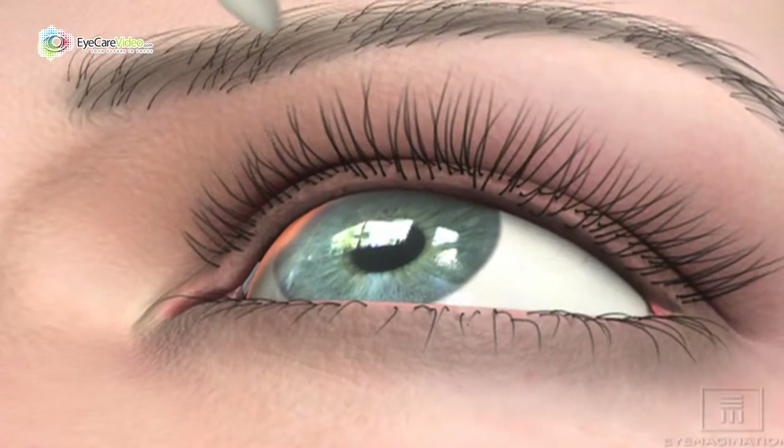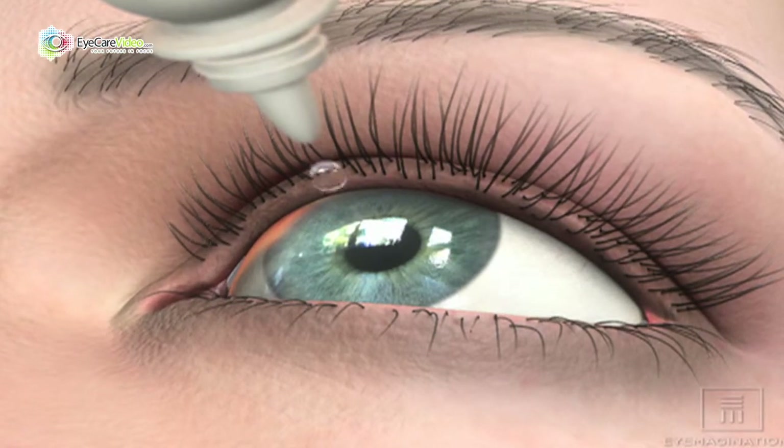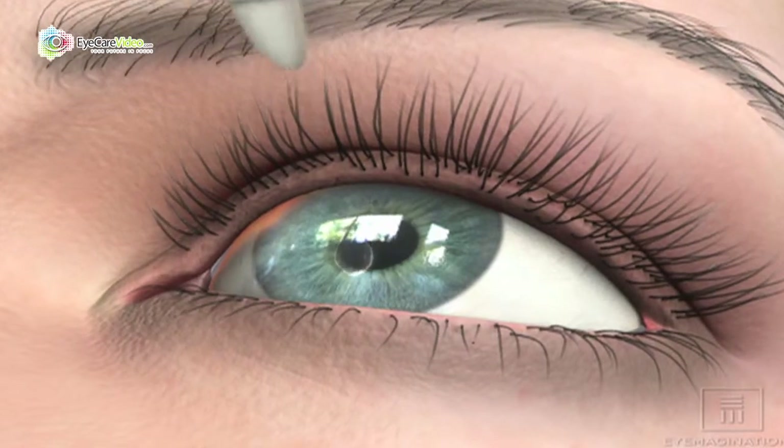If the pressure is high, we have to lower it with drops. We typically treat it medically with drops applied either once or twice a day, and the goal is to decrease pressure to eliminate optic nerve change.